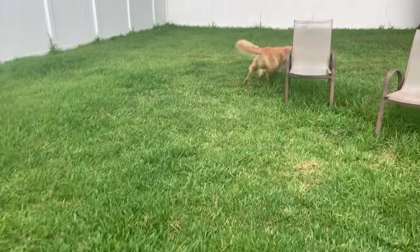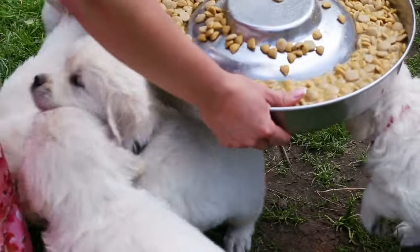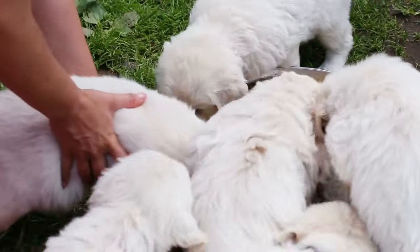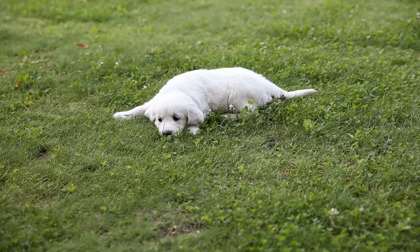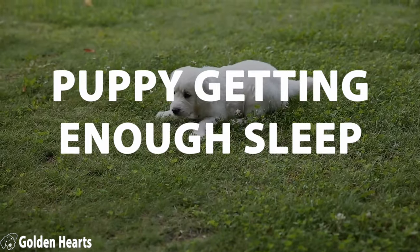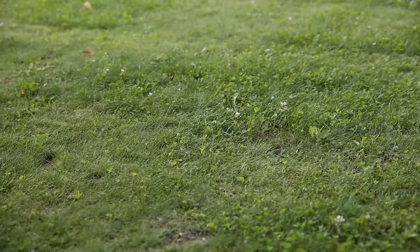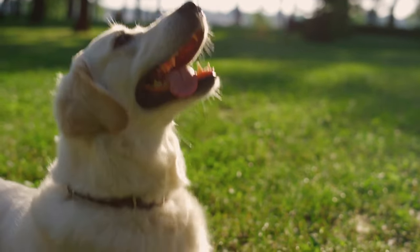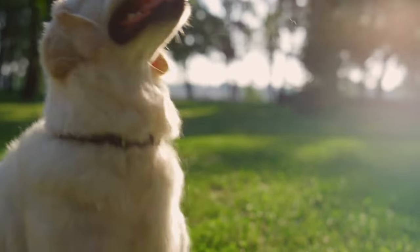But before you even get to that point, you might want to consider something that's counterintuitive but more important than most people think, and that is making sure your puppy is getting enough sleep. Think about a human toddler — when they're overly tired, they cry and scream and throw things. It is bad news, and it's the same with golden retriever puppies.